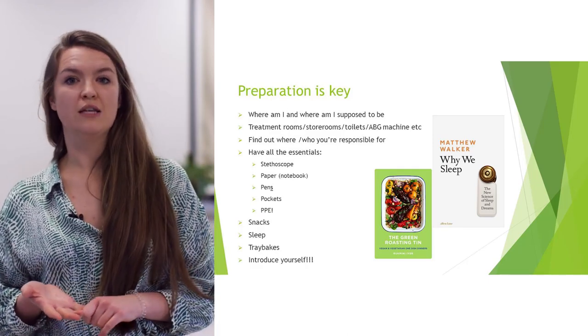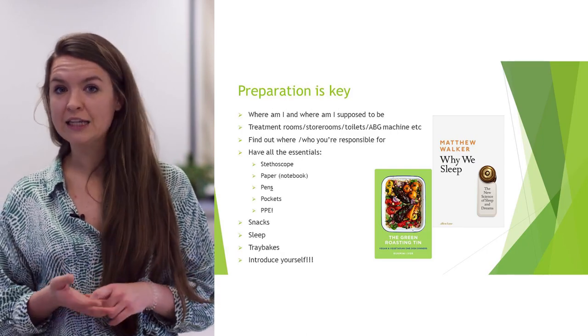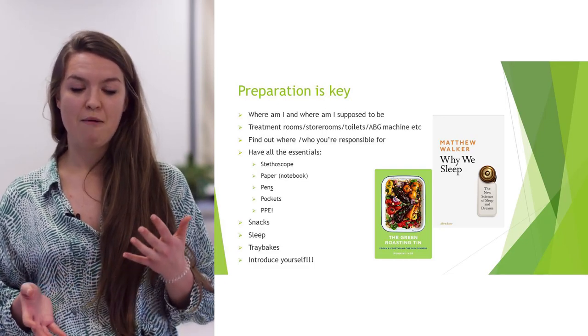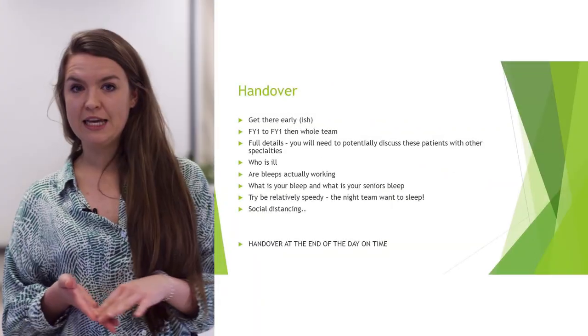Make sure you introduce yourself. Just say you're one of the new F1s, you're on call, and it's your first day. If you tell people it's your first day, people will take sympathy on you, and it won't be as bad as you think it will be.